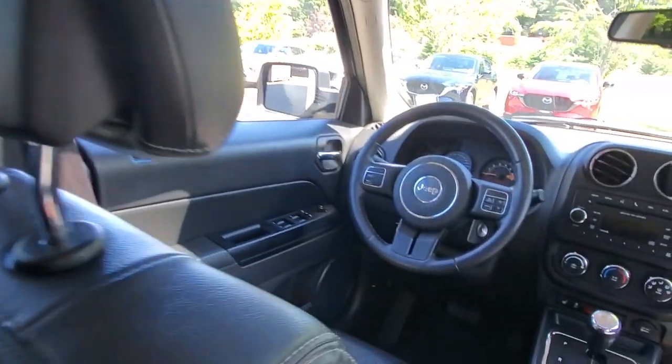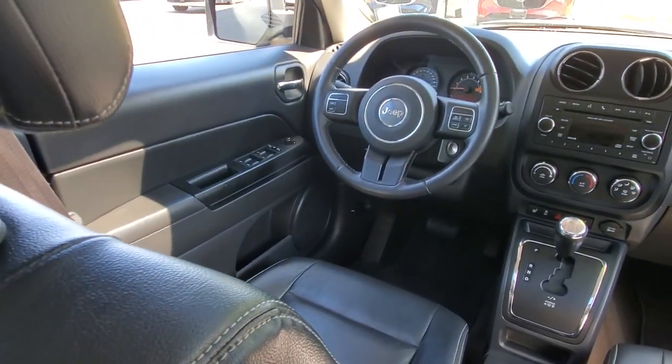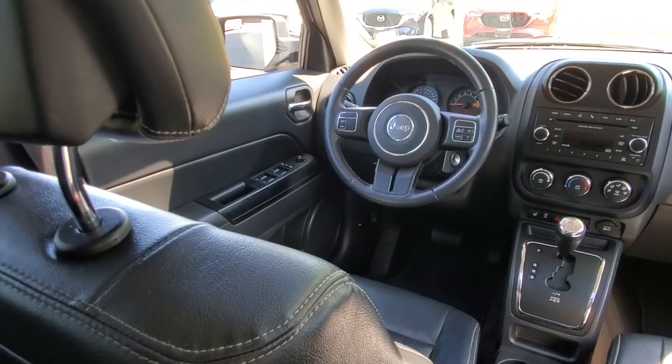This whole Jeep is in really really good shape. Nice visibility for the driver — look at those big tall windows. That's the place to be right there behind the steering wheel. Let's go open up the trunk and see what that's like.